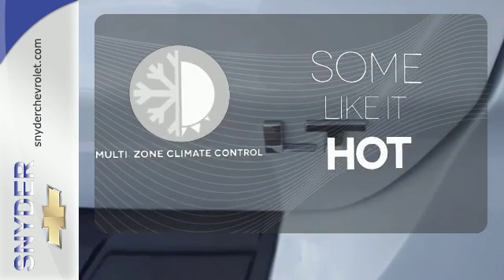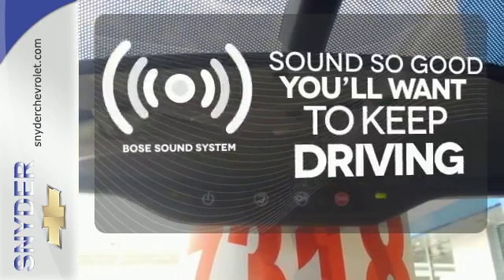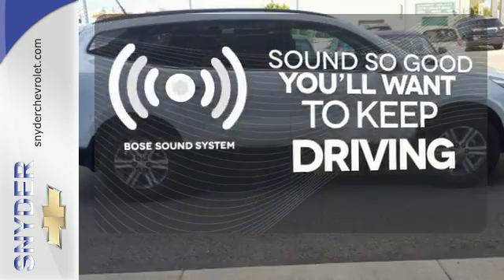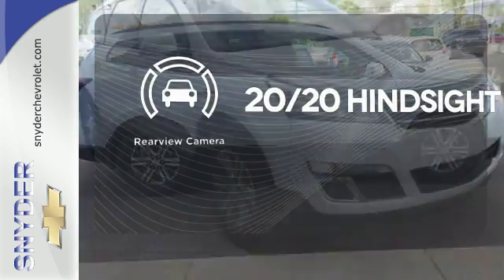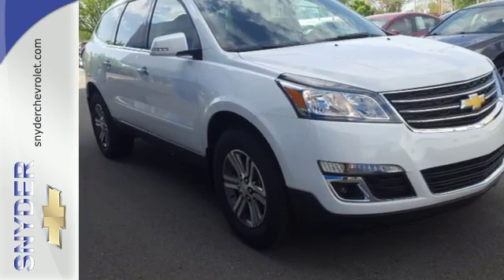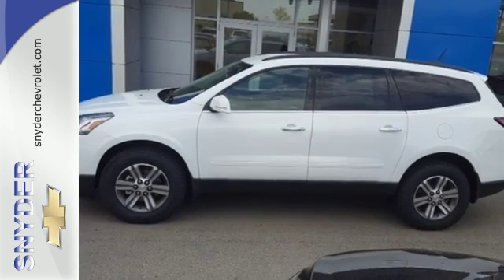Multi-Zone Climate Control lets you and your passenger pick a personal temperature. You might drive just to listen to the Bose sound system. See objects previously out of sight with a rear-view camera. Everything you want in a competent vehicle is within this Traverse — experience it for yourself today.